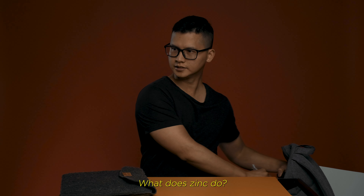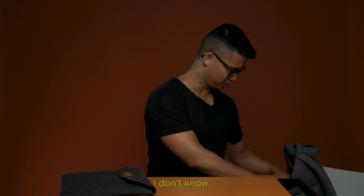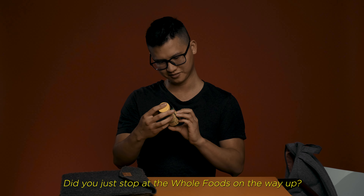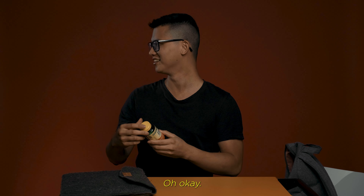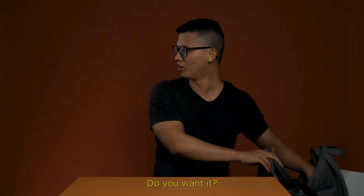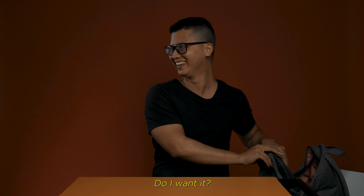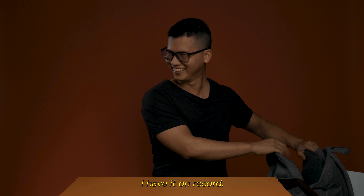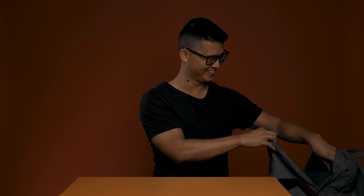What does zinc do? What's it good for? I don't know. Did you just stop at Whole Foods on the way up? Immune help. Oh okay, immune help, yeah. You want it? Why do I want it? Don't you need it? You said you need it. It's unopened. I have it on record — you said you need it.